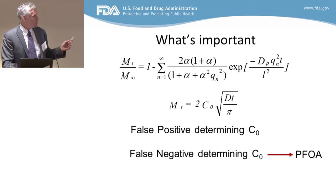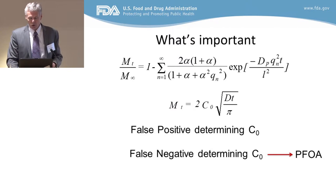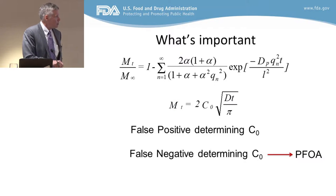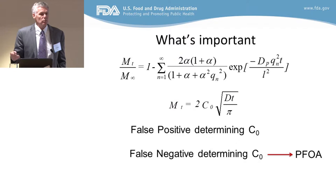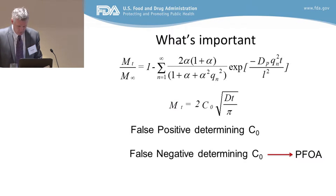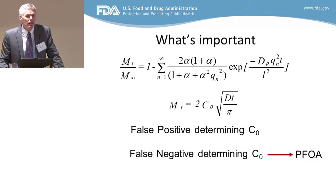What we don't want when determining C0 is a false negative. A false positive is not so bad — that's just free toxicology data for FDA on something that's really not in your package. We can live with that. But we can't really live with a false negative. That's something we really don't want, and no one wants that.